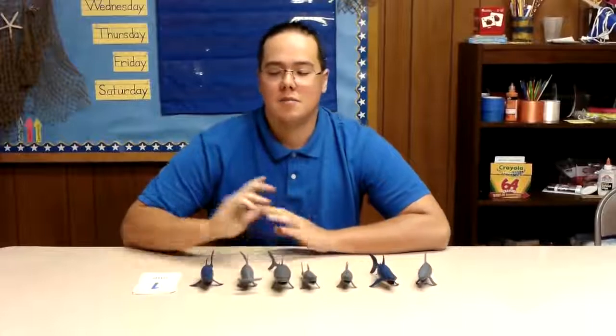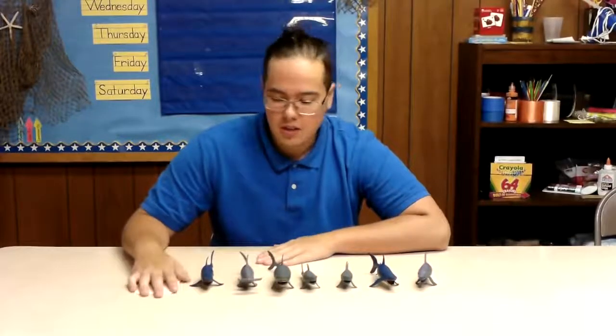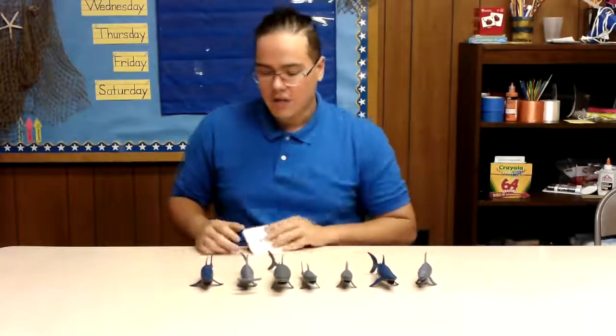Hi kids, in this video we're going to be working on our counting skills some more. So I have a bunch of sharks for today and we're going to work on counting them and we're going to add a new number. So let's just get right to it.